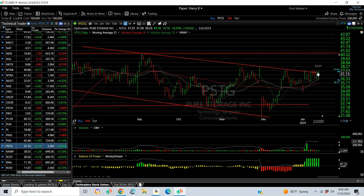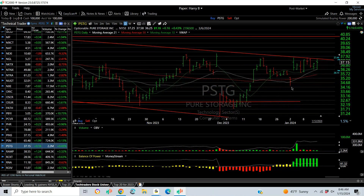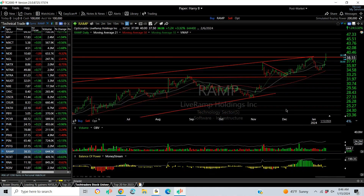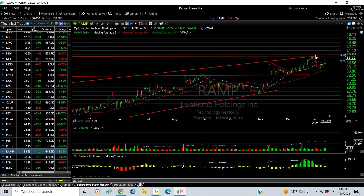PSTG — love this chart. Long consolidation and then a platform with an island reversal — usually pretty bullish. We get through resistance at 37, the targets are 40 and 44. RAMP popped on Friday to the highest level in a couple of years, but it got to the channel top and backed up. Let's see if this one accelerates — if it does, mid-40s.